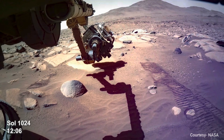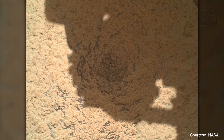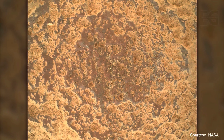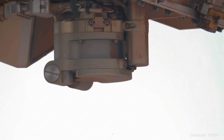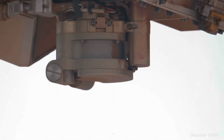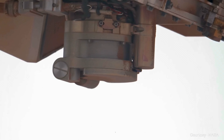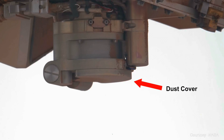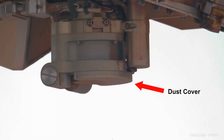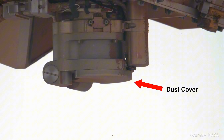Perseverance uses its gaseous dust removal tool on a nearby rock and then uses its Watson camera to get a better look. We can see the strange purple coating present again. However, there's a problem — one of Perseverance's cameras isn't working correctly. The Sherlock camera, which is similar to Watson, has its dust cover stuck. Sherlock also contains the rover's laser, which disables its ability to zap rocks unless the team at NASA can open that dust cover.